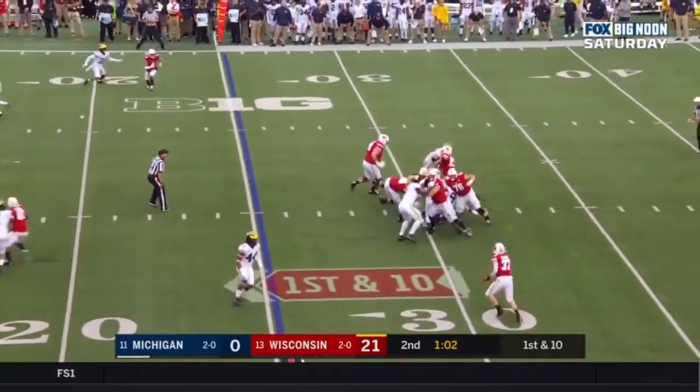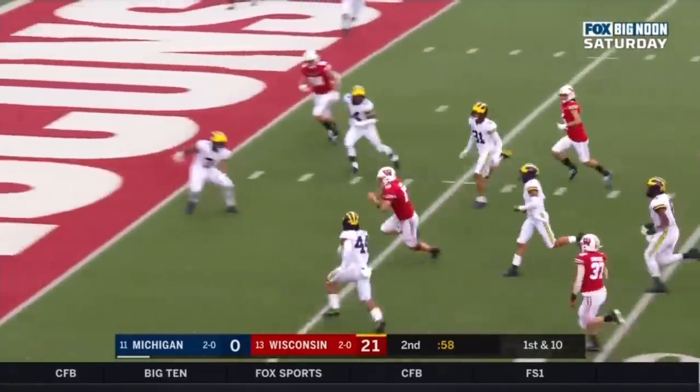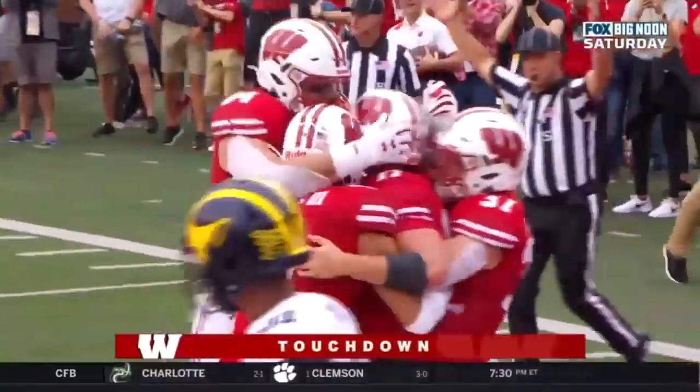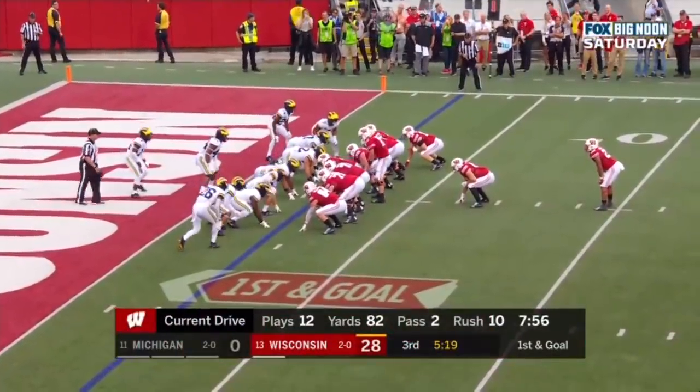Cone steps up in the pocket, decides to run it — look at the breakaway speed, can he get there? Touchdown Wisconsin, 25 yards! Jack Cone, and Cone is definitely going to continue to get better.